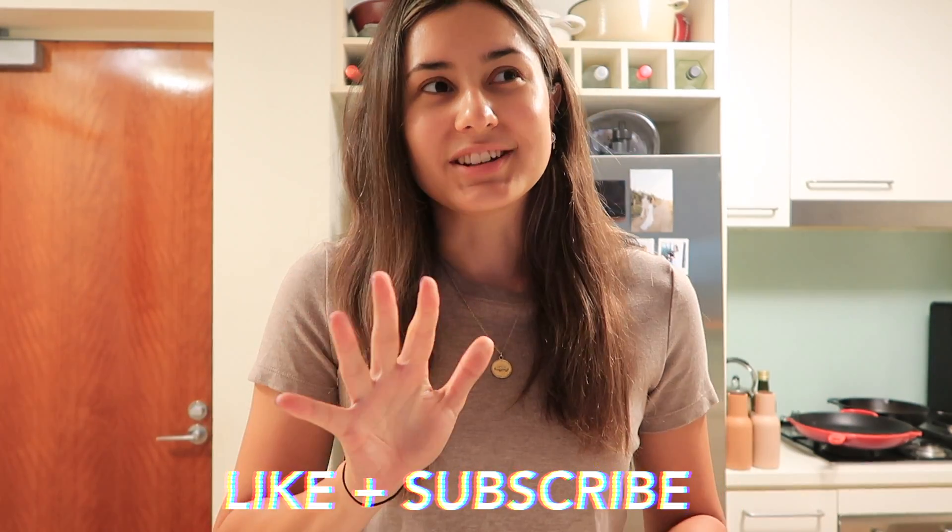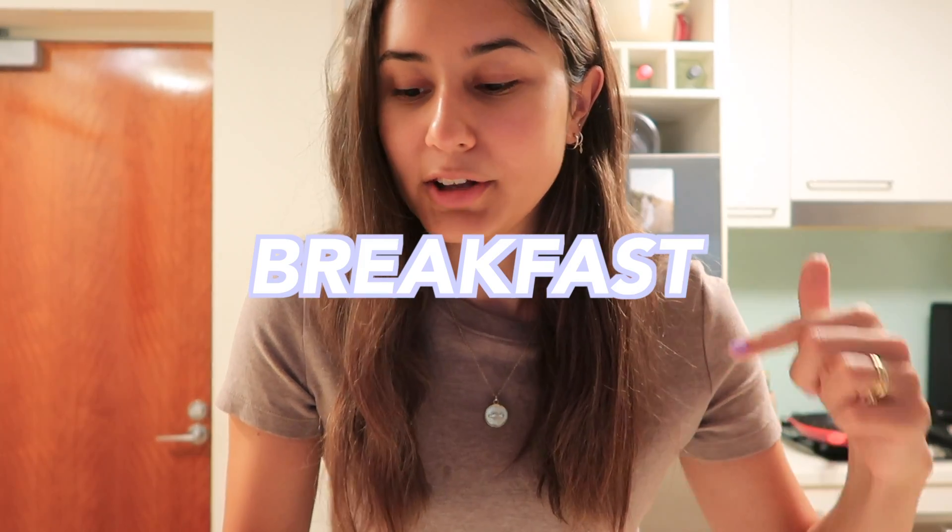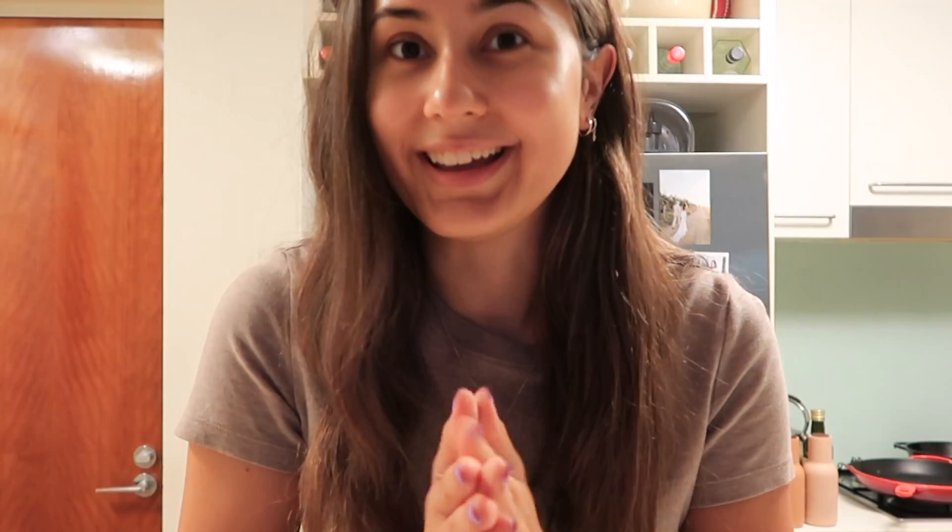If you enjoy these kinds of videos don't forget to give it a big thumbs up, subscribe to our channel if you haven't already, and follow us on Instagram. Otherwise I'm going to get stuck straight into breakfast, because we try to get breakfast done fairly quickly. This morning I'm just going to do some eggs and a little bit of potato — you'll kind of see as it all comes together.